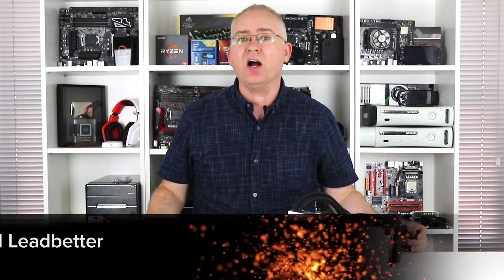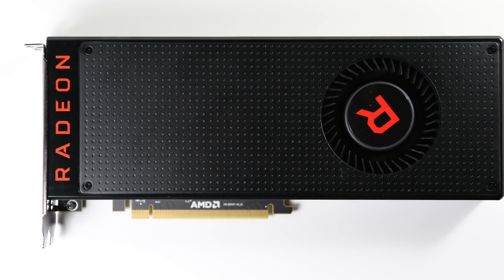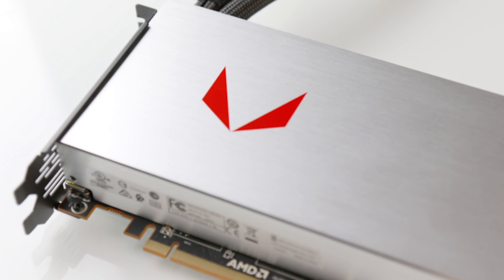Here we are — AMD Radeon RX Vega. We've been waiting literally years for it, and right here I have the entry-level product and the absolute top-tier performer: Vega 56 and the liquid-cooled 64.